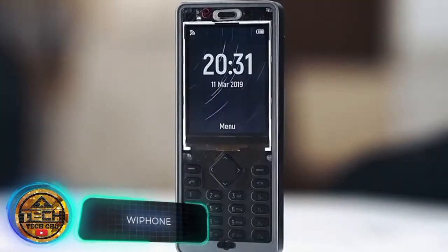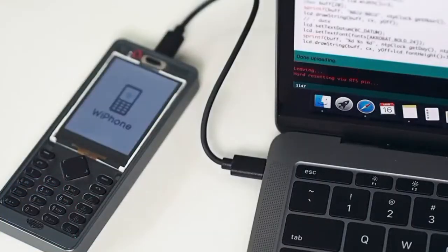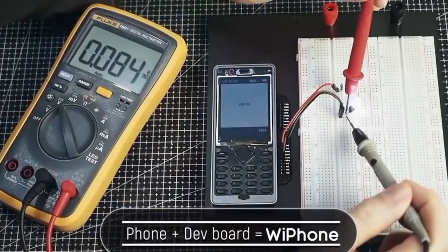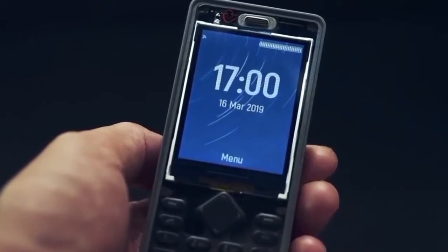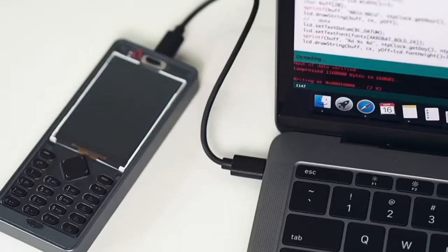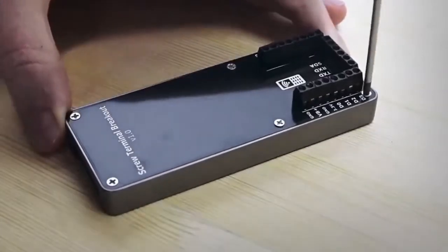What you see on your screen looks like a good old phone with buttons — an attempt at nostalgia marketing? No. This is another gadget for lovers of hacking, independence, and anonymity. The phone is compact and lightweight, weighing only three ounces. However, inside it hides some very interesting features. Firstly, you can make calls without a SIM card — just get a SIP account on any suitable platform, connect to a Wi-Fi network, and talk as much as you want.